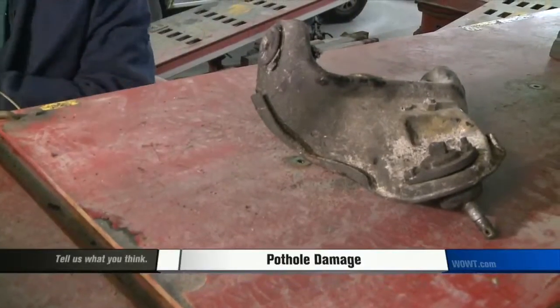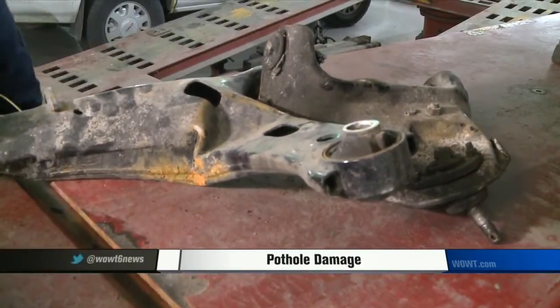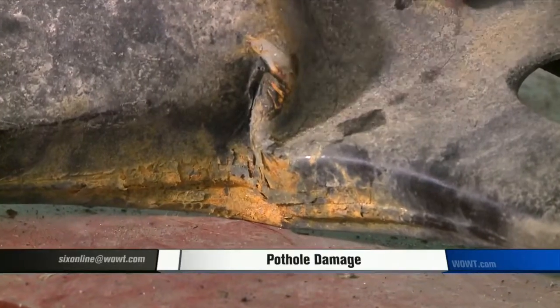The extent of the damage can vary greatly depending on how hard you hit the pothole. Sometimes a wheel alignment or tire balance can take care of the problem and no parts need to be replaced. But other times the parts are damaged and it might be an expensive repair.